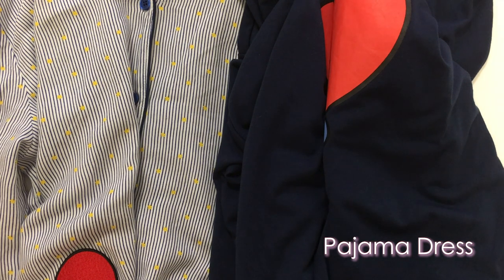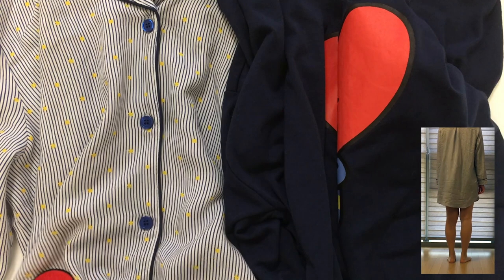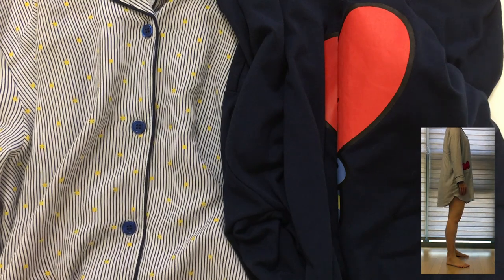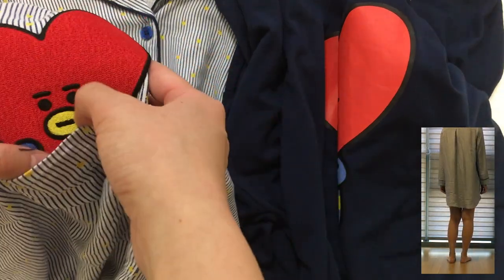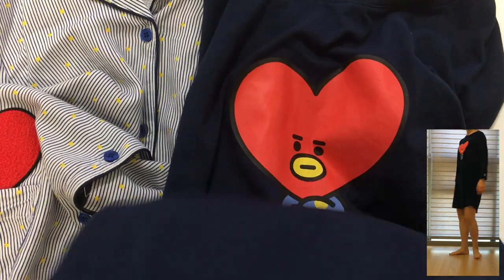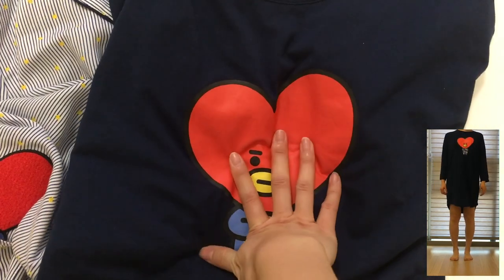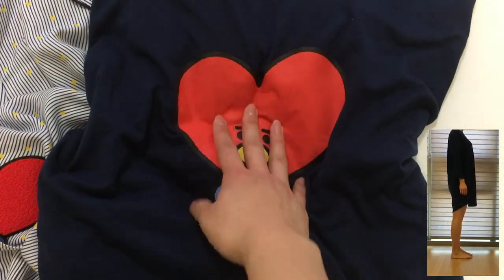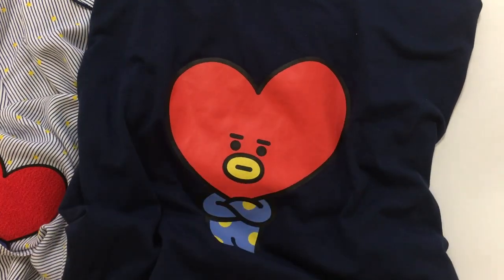These are the dresses, both from Hunt Innerwear. The button-down shirt-type dress is made out of the same material as the pajama sets and has a pocket here with cute Tata picking up — so there are hands. The other one is a t-shirt type dress with no buttons, just a long t-shirt with Tata printed on the chest. I've washed it a couple of times and the logo sometimes breaks, but that hasn't happened yet.